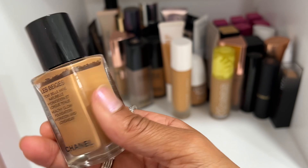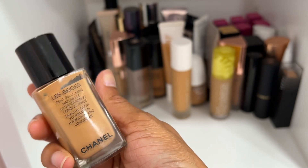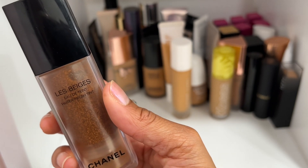I've got one face and a million foundations! Definitely keeping this Chanel Healthy Glow Foundation — I've had it for a couple of years. Shade BD71 is the shade I have and I like this one, so I'm keeping it. Chanel's not going anywhere.